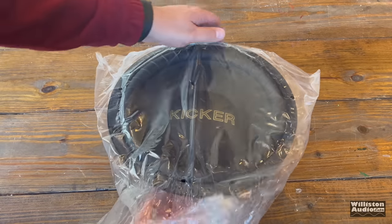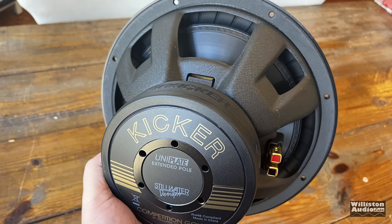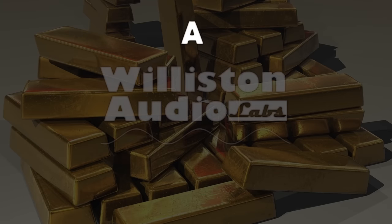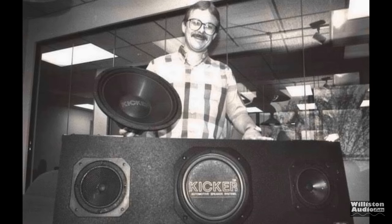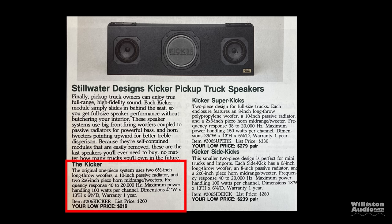It's time for a little throwback, go letter style from Kicker, kicking it old school. Back around 1980, Stillwater Designs developed their first car audio product for pickup trucks, the Kicker, which incorporated two 6.5-inch drivers, a 10-inch passive, and Piezo mids and tweeters.